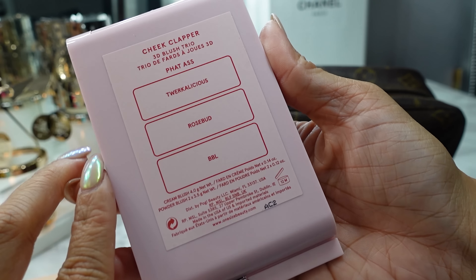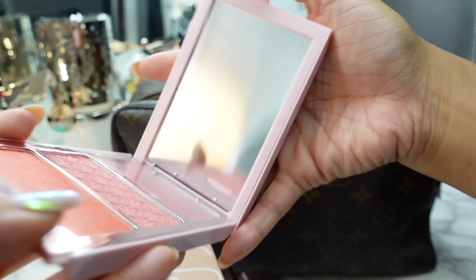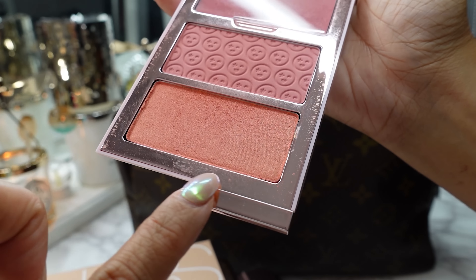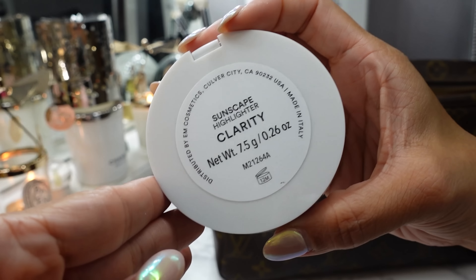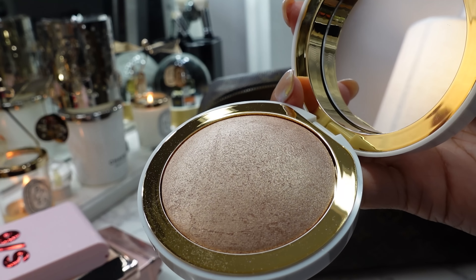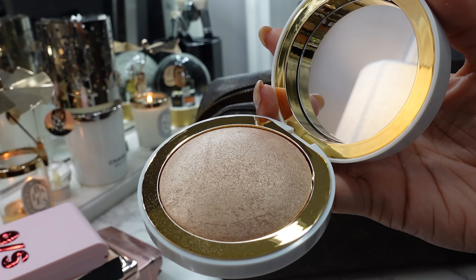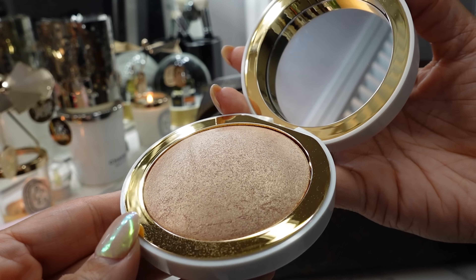From One Size Beauty I have the Cheek Clapper 3D Blush Trio — it has a little plastic cover, a cream blush, a matte peachy coral blush, and a very glowy shimmery blush you can use as a blush topper. Very pretty. This is the M Cosmetics Sunscape Highlighter in Clarity — it's so stunning. I love highlighters. You can use it almost all over your face — cheekbones, lids, brow bone. It looks a bit more white on camera but it's a very golden glowy color. And then I picked up from Ulta the Urban Decay Moondust Shadow single in Solstice — look how pretty and iridescent that is. I stopped buying so many palettes because a lot of times I just want that one duo-chrome color.